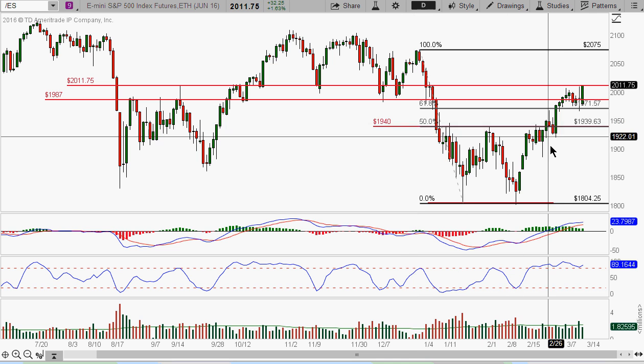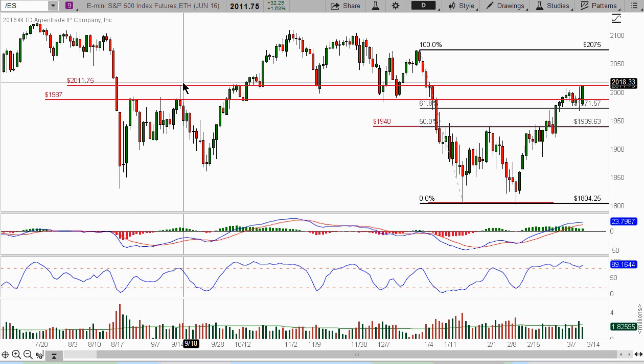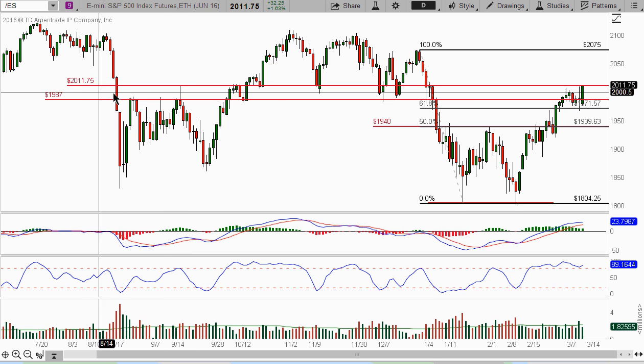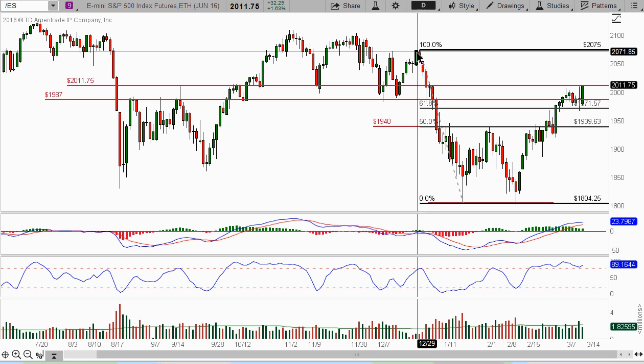And then the ES - the S&P 500 futures. We are looking for this FOMC meeting back in September - this pivot at 2011.75. It came within two ticks. As a matter of fact, after we settled at 2011.75, right on the tick. So we're going to continue to look for this to break through and get up to this 2075.